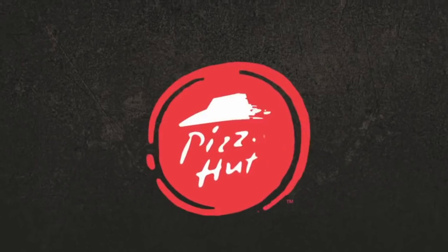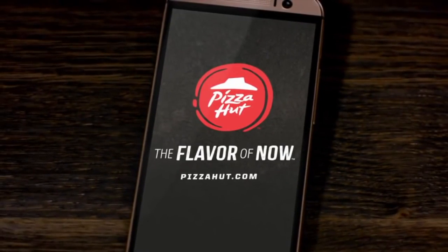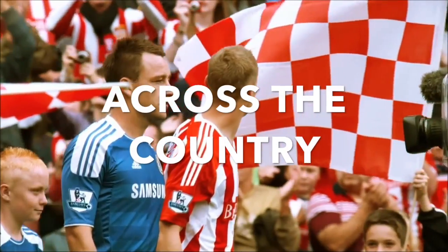Hello, we are Elephant Digital and this is our idea. As one of the biggest Pizza Hut providers in the UK, we have created a mobile marketing campaign for Pizza Hut to feed the hunger of Premier League football lovers across the country.